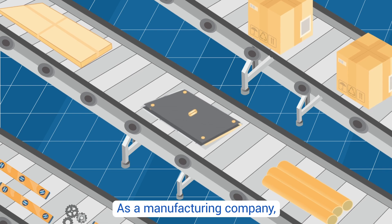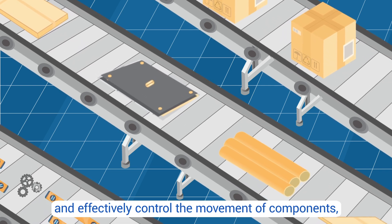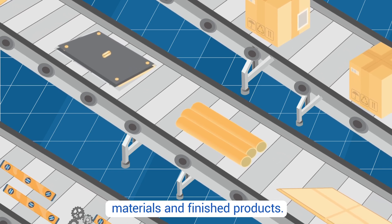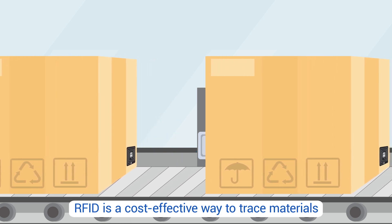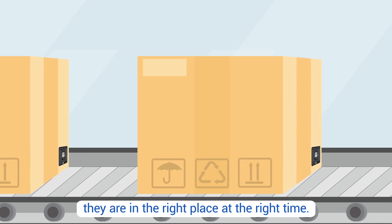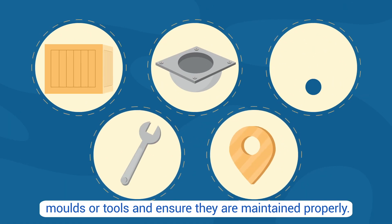As a manufacturing company, you know how essential it is to be able to efficiently and effectively control the movement of components, materials, and finished products. RFID is a cost-effective way to trace materials through the production process and ensure they're in the right place at the right time. It can also be used to track bulk containers, molds, or tools.